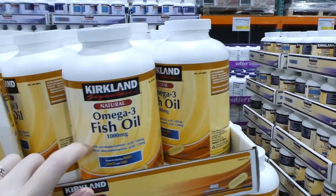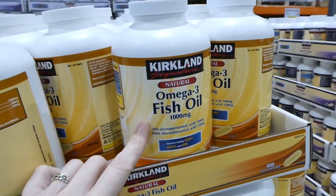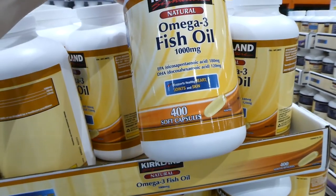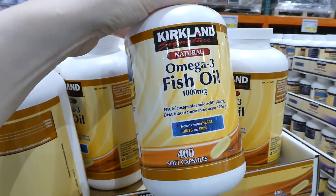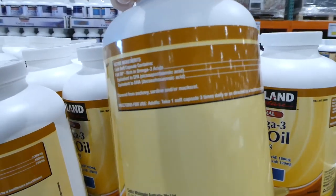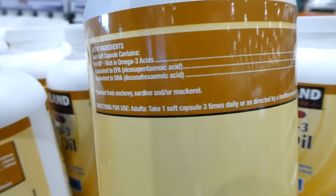And the last supplement is one we always pick up because it's the best deal you'll find for fish oil — the Kirkland Signature Omega-3 fish oil, 400 caps, $3 off down to $10.60.